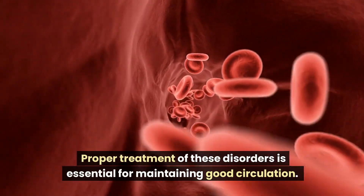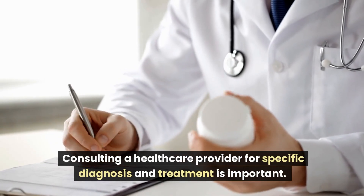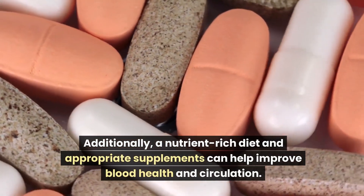Proper treatment of these disorders is essential for maintaining good circulation. Consulting a healthcare provider for specific diagnosis and treatment is important. Additionally, a nutrient-rich diet and appropriate supplements can help improve blood health and circulation.